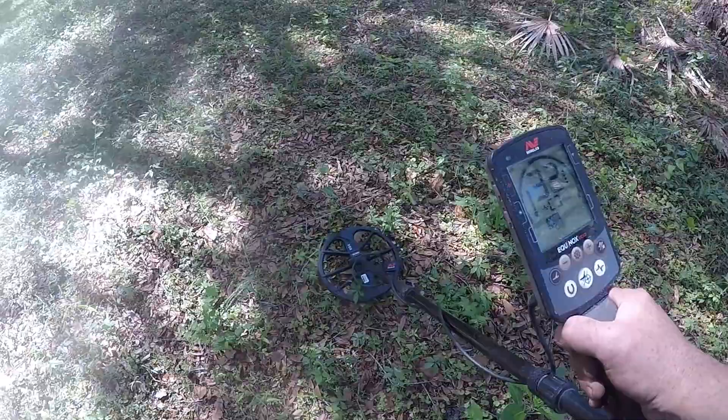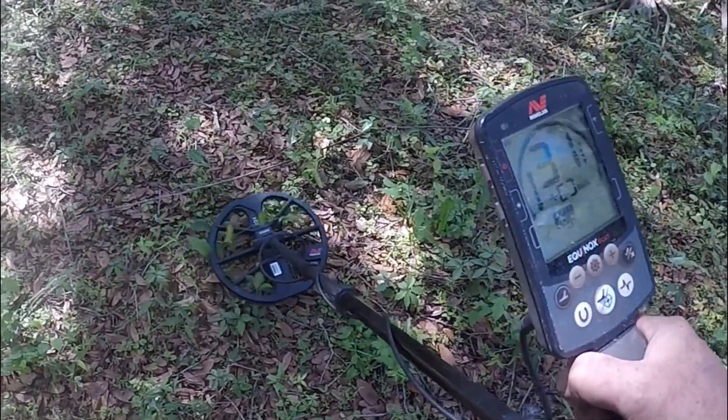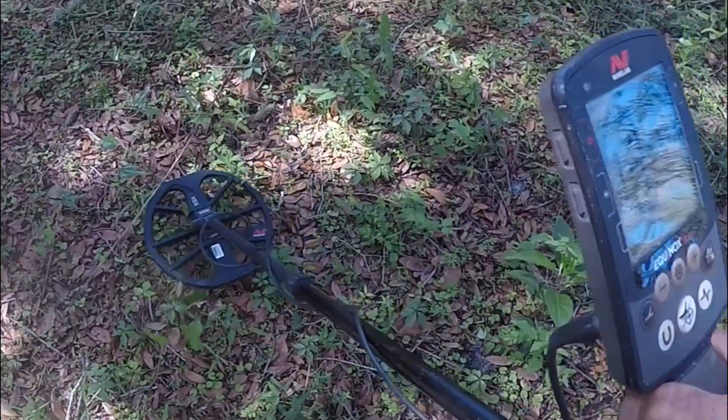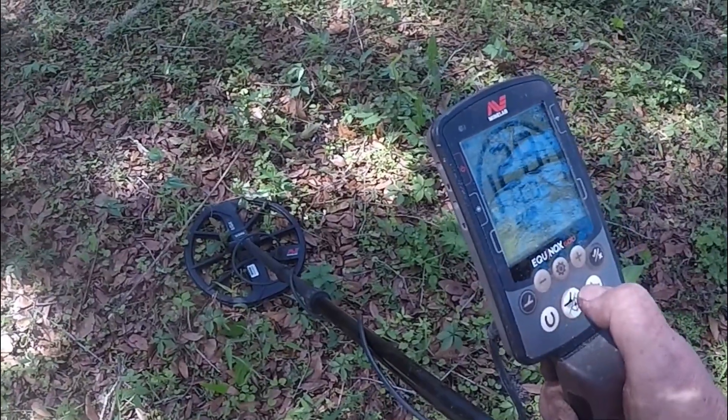This seems like a strange signal — 32. Usually a quarter is a 30. And it's not too deep, so maybe it's from the seeded hunt. Let's try it. Probably about 8 inches.